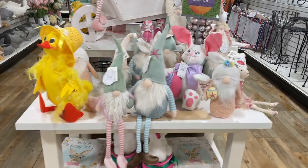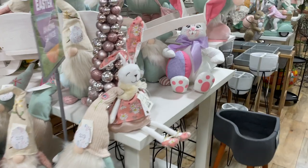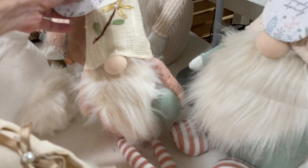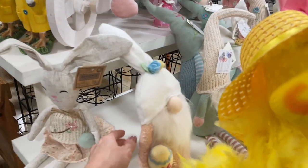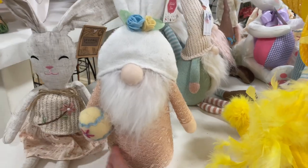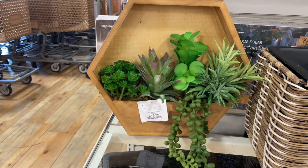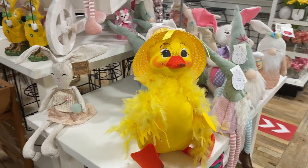I am obsessed with these gnomes. I spy one that I am definitely going to take home — can you tell which one? She's a beauty. This one's really cute; the flowers on her hat and she's holding an egg. Look at this bunny with the crochet sweater — she's $13 but this one is the one for me. It's the bunny ears, the Easter egg, the beard, and look at her dress. So cute. They have a lot of florals and garden gnomes out on their end caps. I love this succulent shelf.